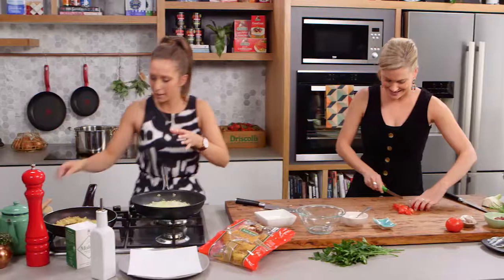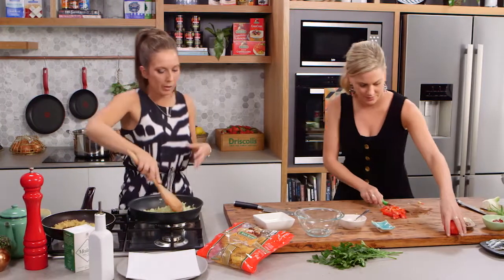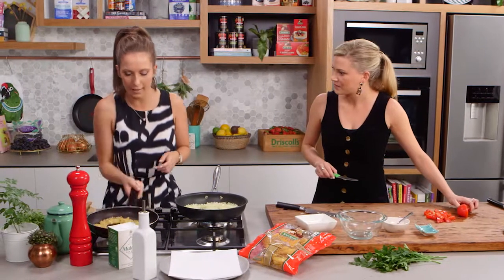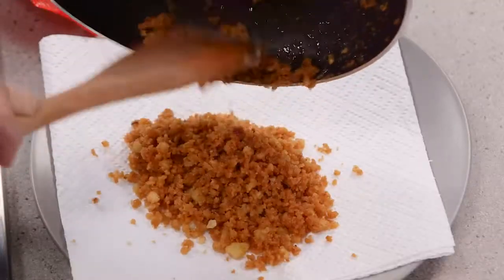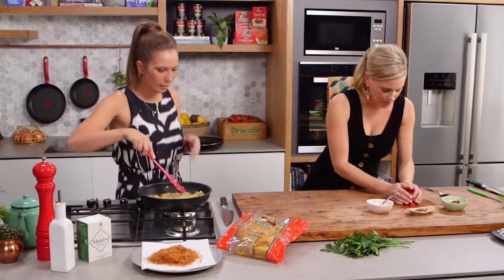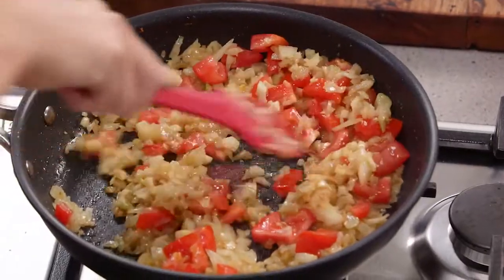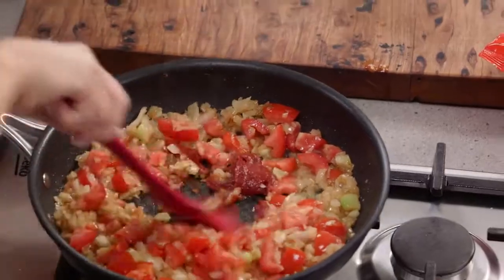It's very Mediterranean-Moroccan inspired as well. We're going to add some garlic into this, and all we want to do with this onion and fennel mixture is basically sweat it down and get it really nice and soft before we add anything else in. Our onions and fennel have sweated down really nicely with some lovely colour. Would you like to add in the tomatoes and the tomato paste? I'll give them a squeeze to get all the juices out — in they go. And tomato paste.